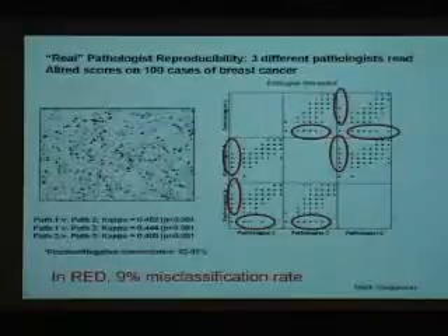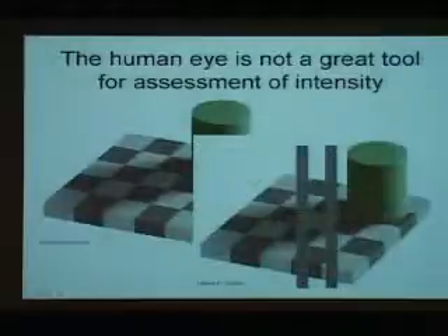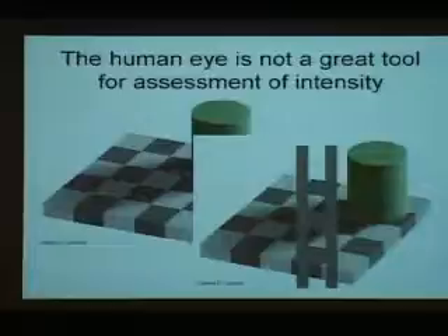One of the reasons for problems is that we judge estrogen receptor, HER2, and many IHC slides by intensity. The human eye is not built for that task — which I'll prove by having you tell me which is darker, A or B. The appearance is that A is darker because we know B is in shadow. But in fact they're an identical color. It was disturbing that a visiting pathologist said 'that's a trick' and didn't believe it.